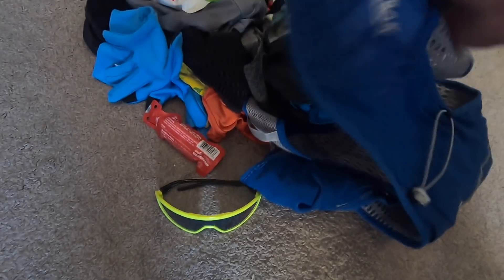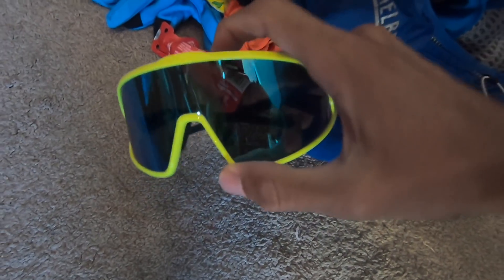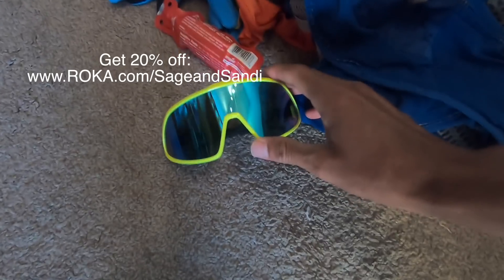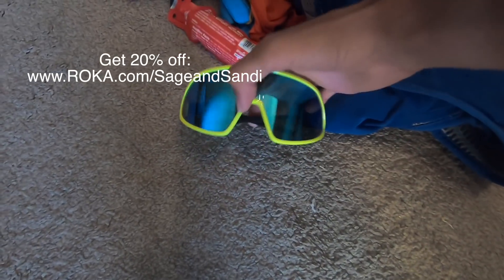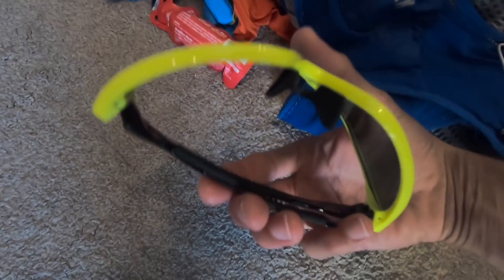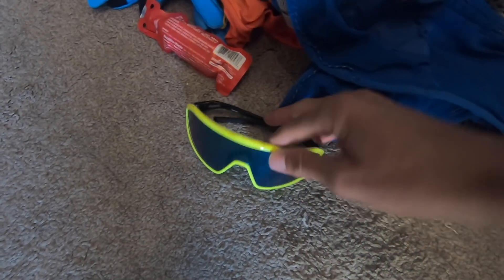Rough gear layout. Alright, one more sponsor plug — Sandy and I have a landing page at Roka: roka.com/SageAndSandy, I'll link to it in the description below. This is the Matador style, retro, but we also like other styles from Roka. They make sunglasses for all types of sports.